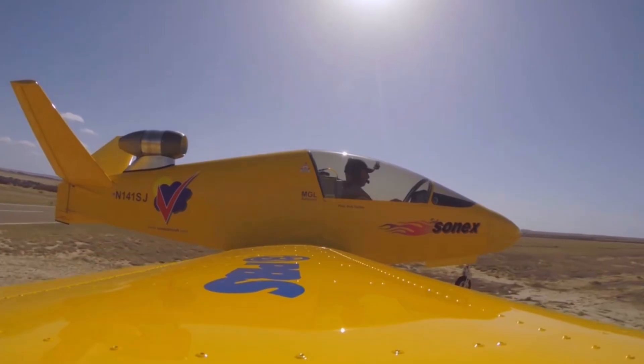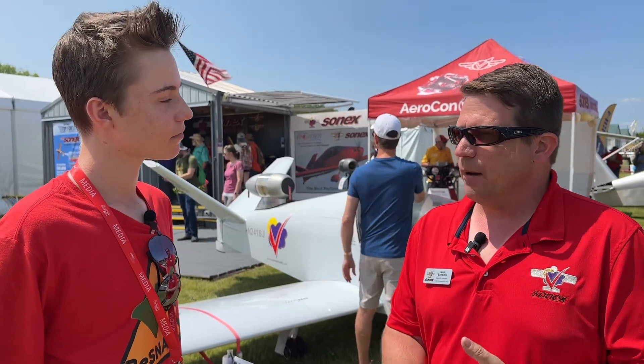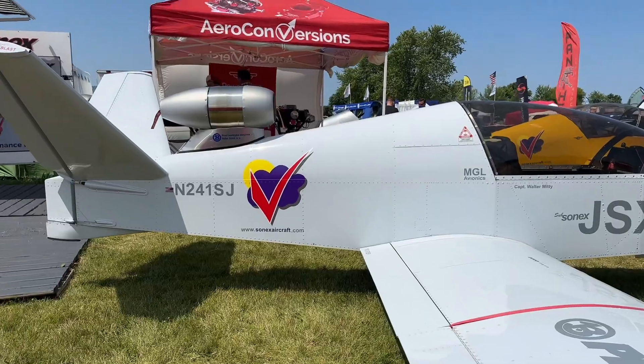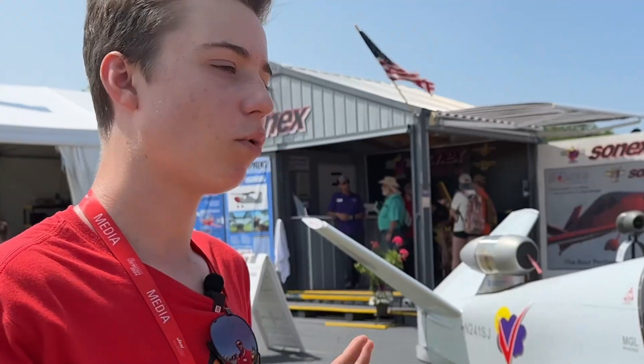Talking about speed — what is the cruise speed on one of these? This thing, depending on how much fuel you want to burn and how far you have to go, will cruise up to 240 miles an hour. Top speed in level flight — we've seen true airspeeds as much as 260 at low altitude, and up high we can go right up to almost 300 miles an hour, which is the Vne of the airplane.